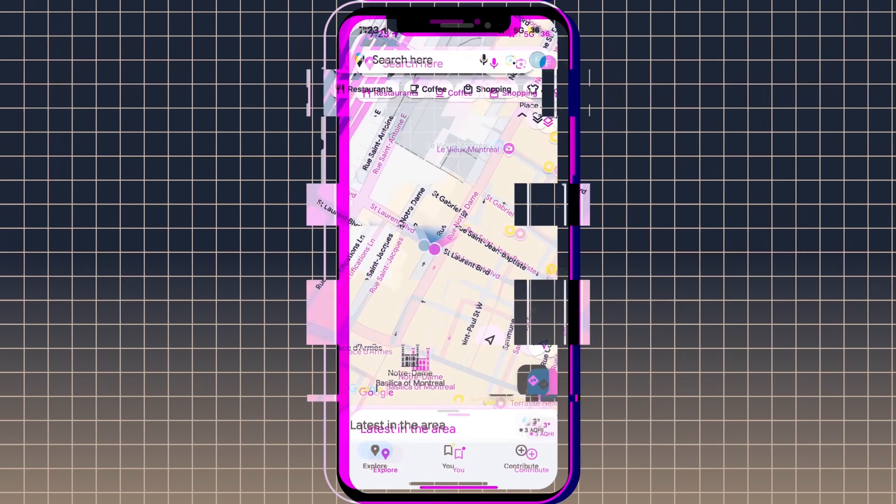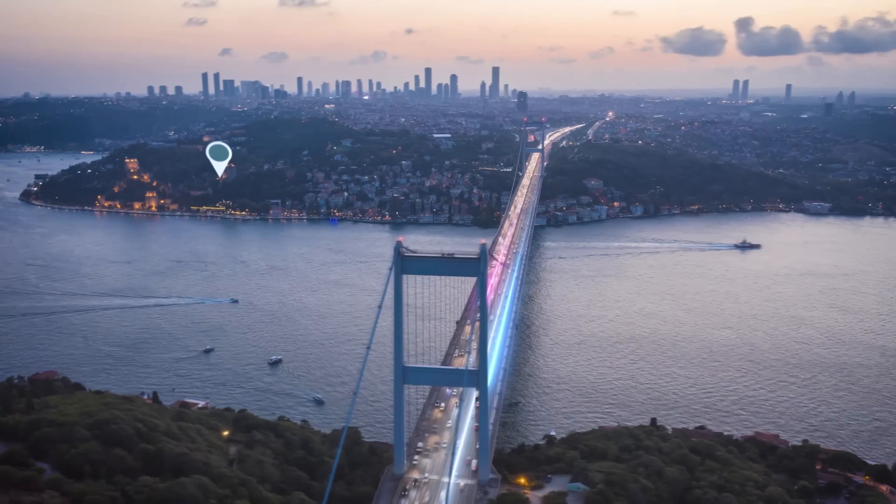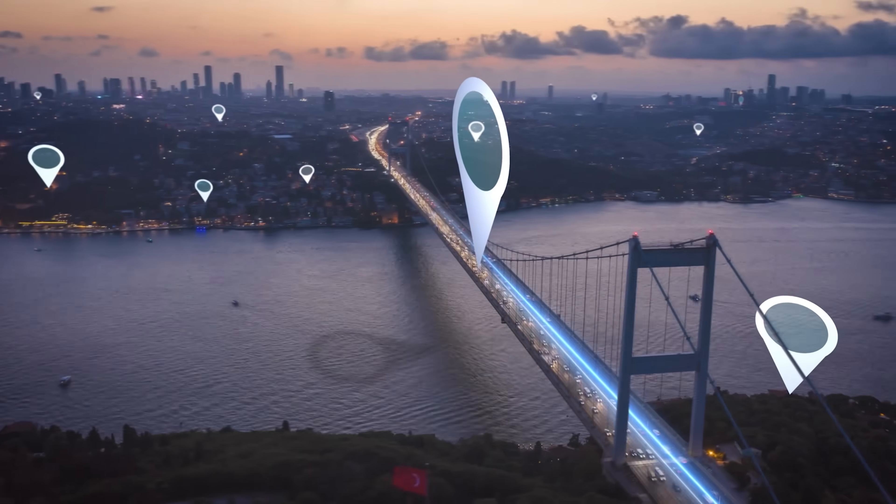Ever wonder why GPS puts you on the wrong side of the street? It's because GPS isn't as accurate as we think it is.